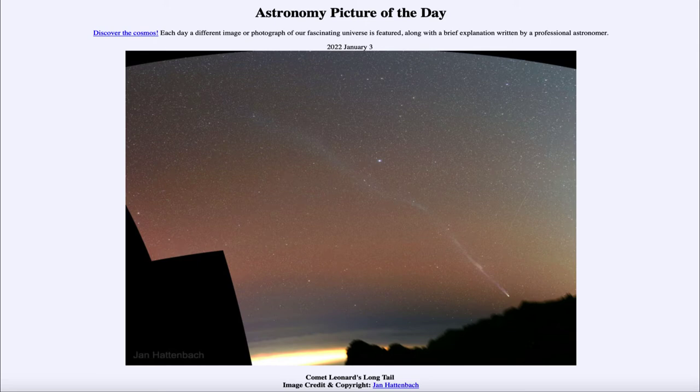Now Comet Leonard is making its closest approach to the sun today, and we shall see if it survives that trip as it begins to head back out to the outer solar system. Sometimes comets will break up when they get too close to the sun and be torn apart by the heat and the gravitational forces, making it their last trip into the inner solar system. So that is something we will see what happens over the next couple of days.